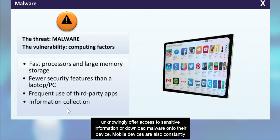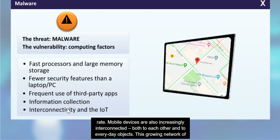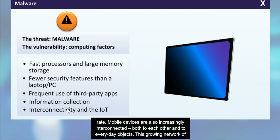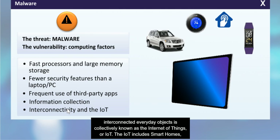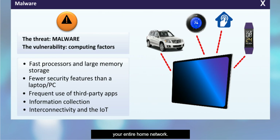Mobile devices are also constantly collecting information, from location data to personal browsing histories, even personal health information like activity level or heart rate. Mobile devices are also increasingly interconnected, both to each other and to everyday objects. This growing network of interconnected everyday objects is collectively known as the Internet of Things or IoT. The IoT includes smart homes, personal wearables, thermostats, cars, lights, refrigerators and more. This interconnectedness is exciting and useful, but it is also a dangerous vulnerability. If just one device is compromised, it could also compromise your mobile devices and even your entire home network.